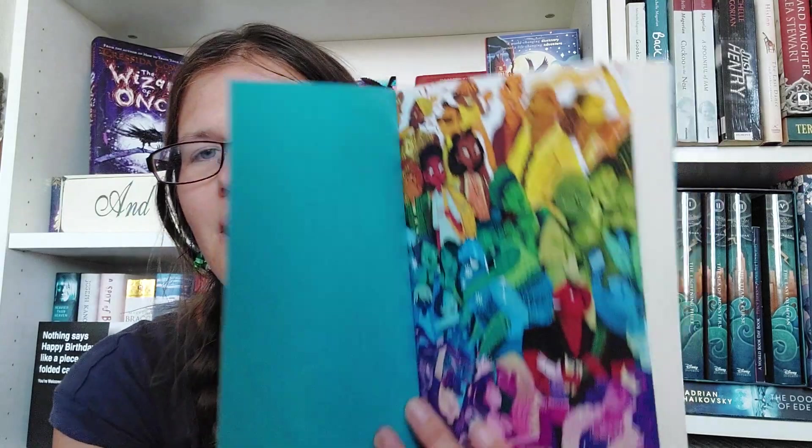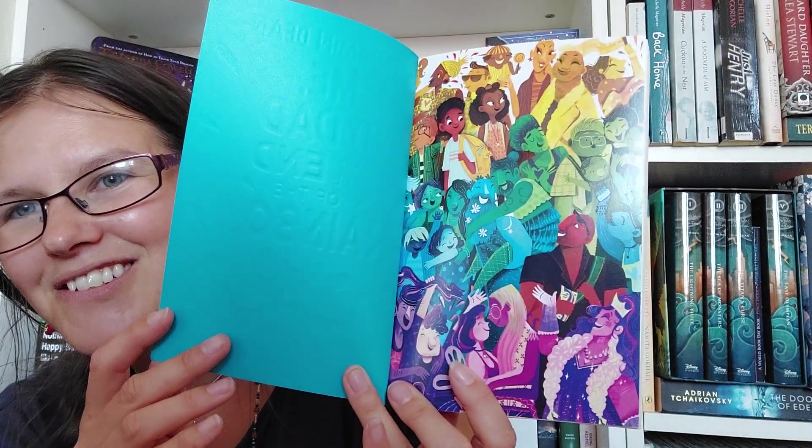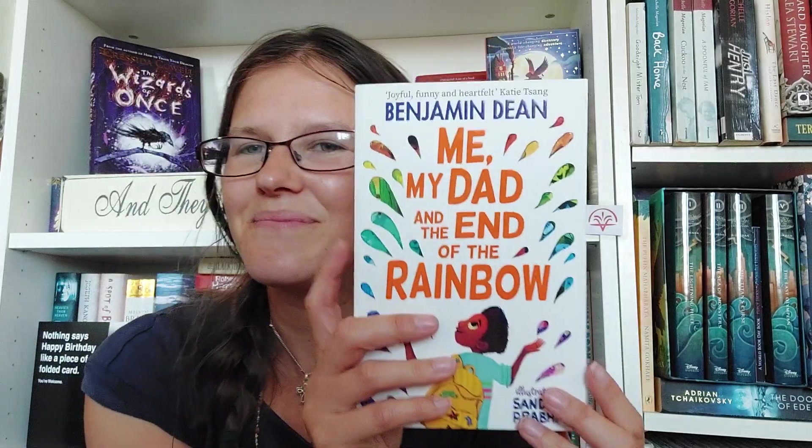Another book you could read is Me, My Dad and the End of the Rainbow by Benjamin Dean. This was such a lovely story — it's a contemporary all about a character whose dad has recently come out as gay, and it's about their family moving on with that, supporting him while also mourning the way their family has changed. It's really well explored with a really fun quest and amazing characters. The illustration by Santyara Prabhat really does justice to this book with all the wonderful colours at Pride.